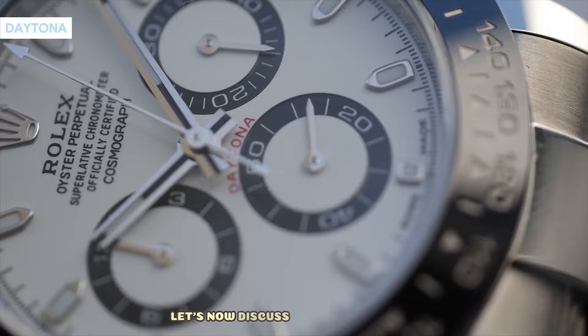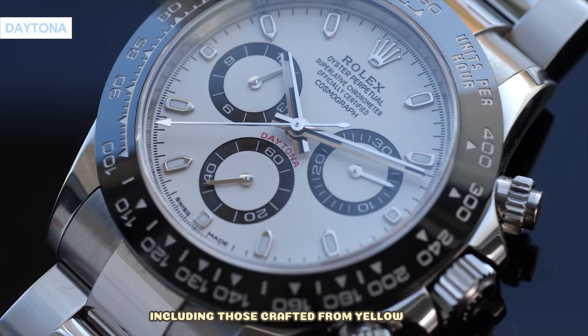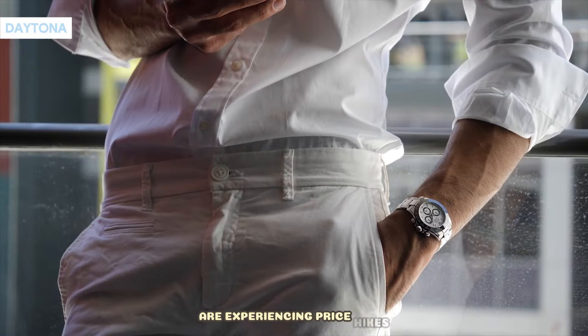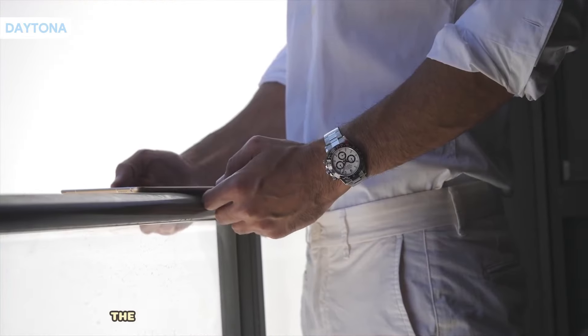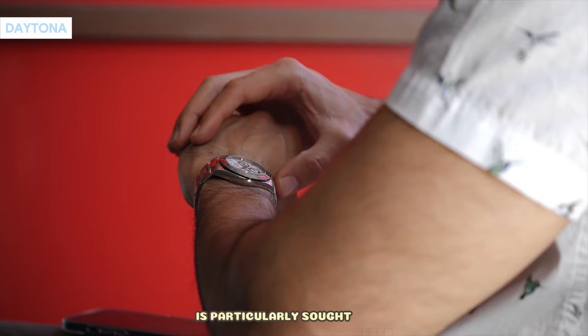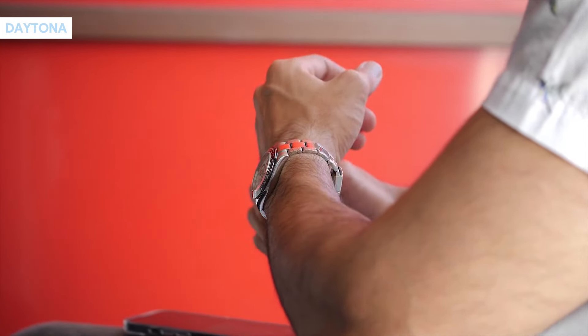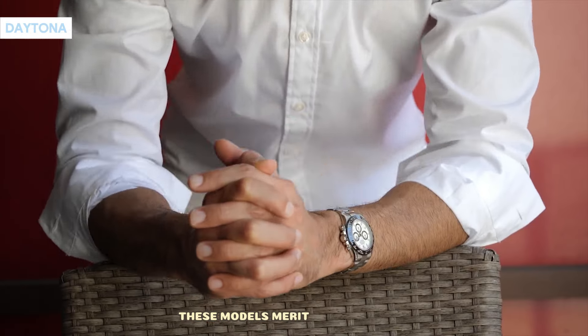Let's now discuss the Rolex Daytona. Various iterations, including those crafted from yellow gold, are experiencing price hikes, particularly those adorned with diamond-studded dials. The yellow gold model, affectionately dubbed Pikachu, is particularly sought after, presenting a solid option for resale. If you're eyeing potential profits in the gray market, these models merit consideration.